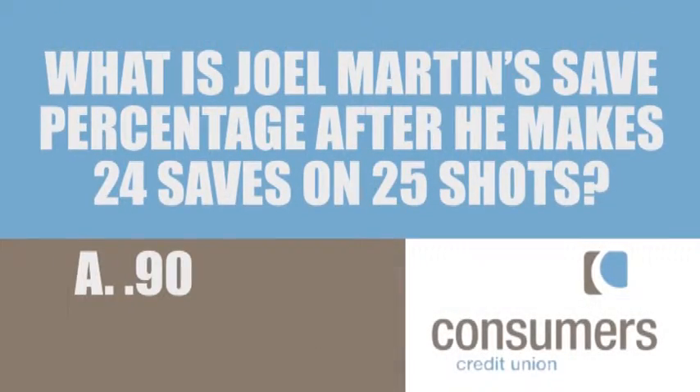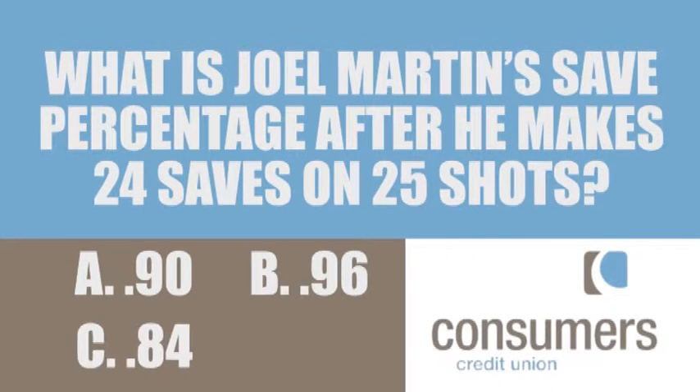Is his save percentage A, .90, B, .96, C, .84, or D, .75? Go ahead and shout the answer out.